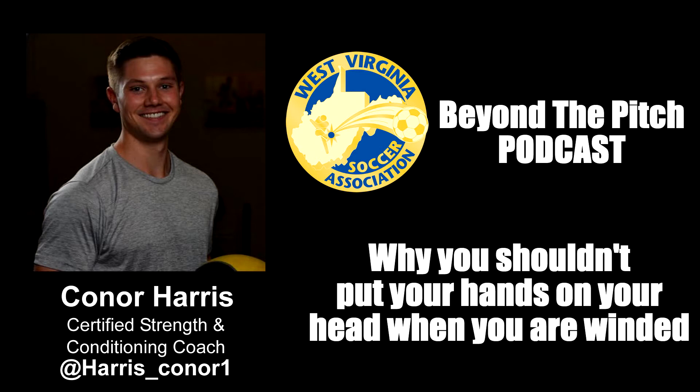What ends up happening is they'll stand tall, they'll put their hands on their head, and then you're essentially sending air forwards because you're shutting off your back. Your back is straight and you're upright when you're doing that, so all the air has nowhere to go but forward. But you have this big chunk of your lung that is stuck back posteriorly, and you can't access that. You can't get air back there if you are upright with your hands on your head and your ribs are flared up.